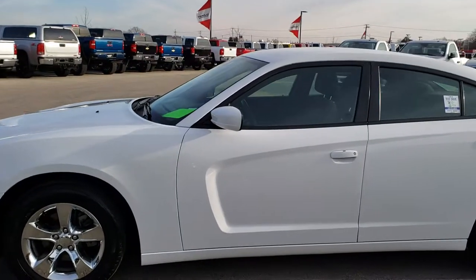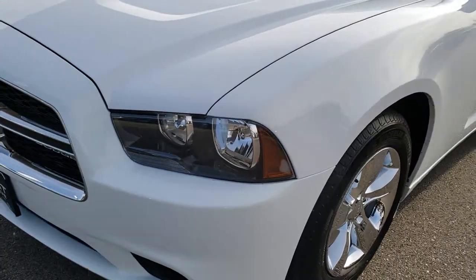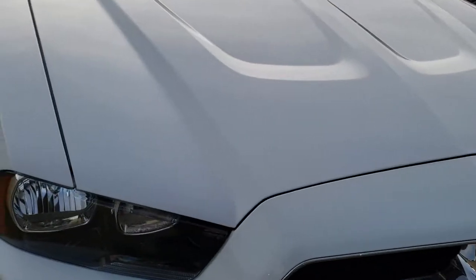This is stock number 6T392B. We are here at Summit Automotive in Fond du Lac, Wisconsin — your new and used car headquarters. Today we are checking out this extremely clean 2013 Dodge Charger.